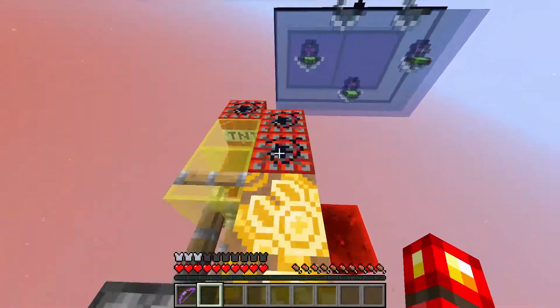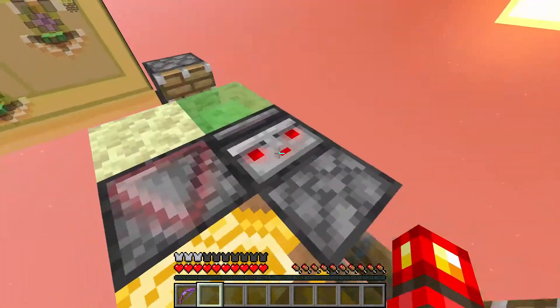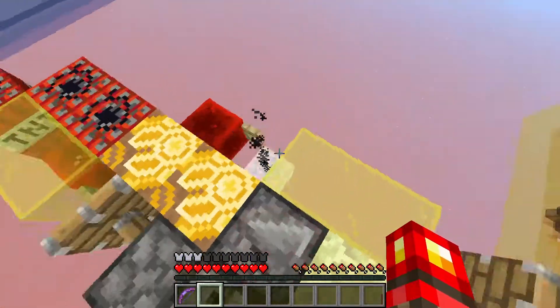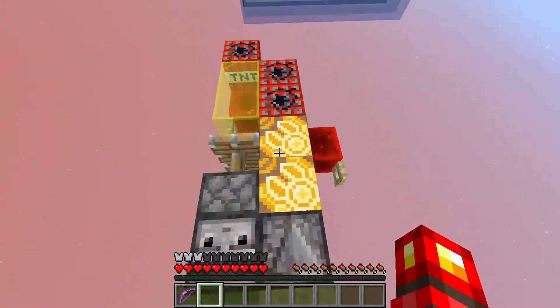I can just break some TNT here and ride safely to the blue base. Here I am riding the missile myself and breaking one of the slime blocks there, so that I can just release that bomber TNT and continue on with the left side again.